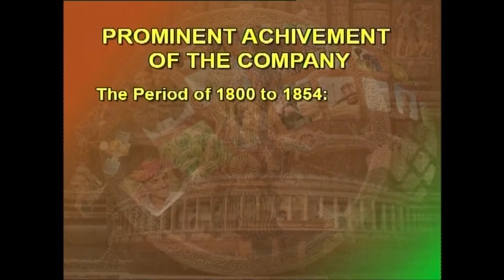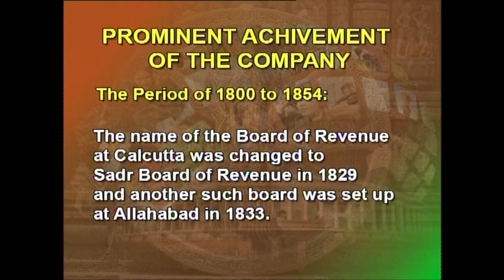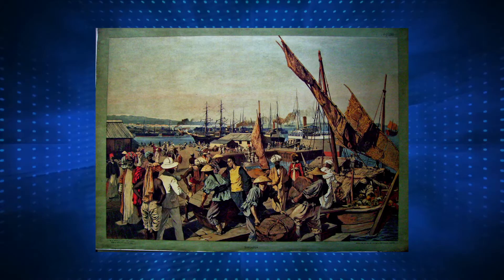During the period of 1802 to 1854, several departments like the Persian Department, the Clothing Board, and Board of Customs were created, merged with others, or abolished. The name of the Board of Revenue at Calcutta was changed to the Southern Board of Revenue in 1829, and another such board was set up at Allahabad in 1833.